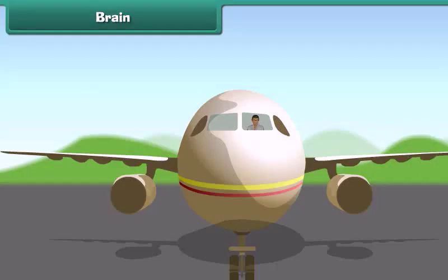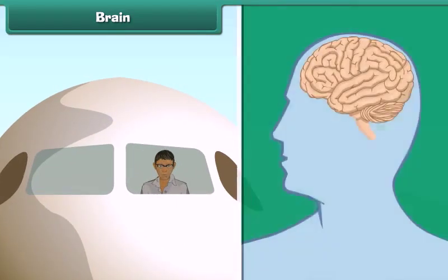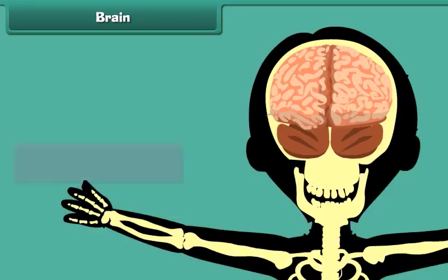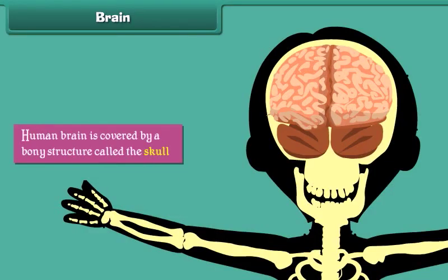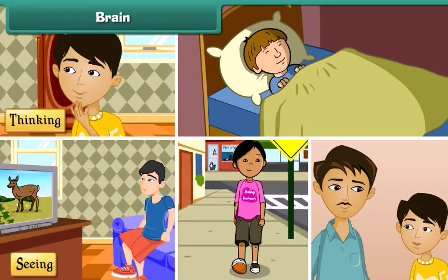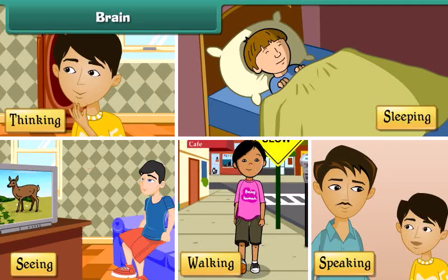Brain. Just as the pilot is the boss of an aeroplane in flight, the human brain is the boss of the human body. The human brain is covered by a bony structure called the skull. The brain controls all the activities of the human body such as thinking, seeing, walking, speaking, and even sleeping.